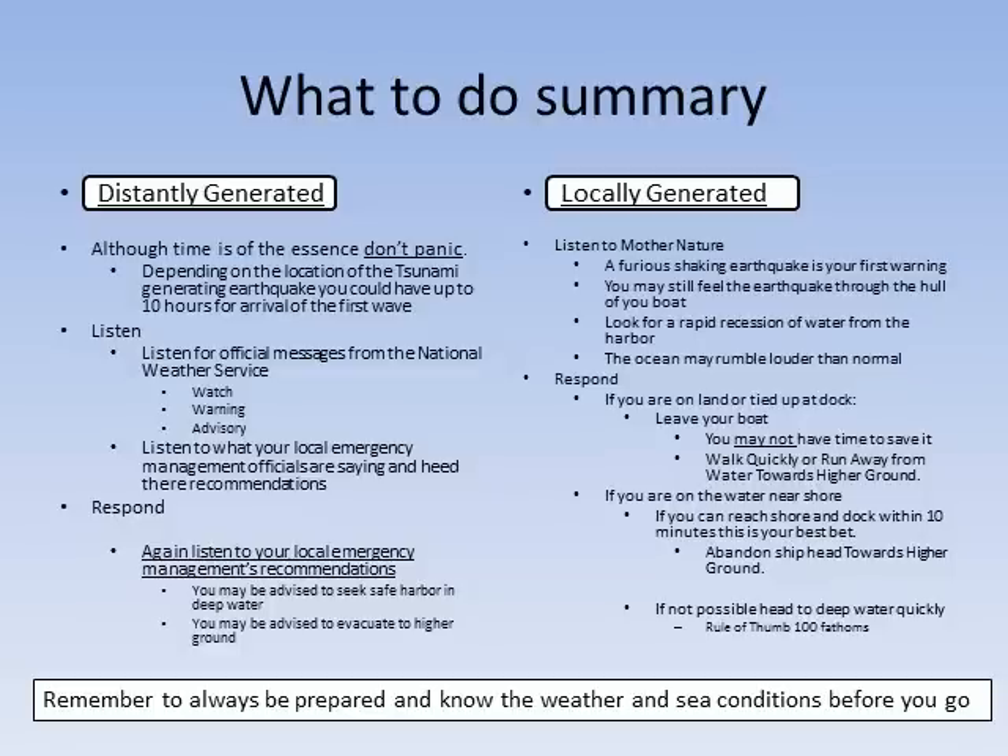In summary, if a distantly generated tsunami occurs, don't panic. Stay calm — you have some time to prepare. Listen for official messages from the National Weather Service and heed your local emergency management officials' recommendations. If a local tsunami is generated, listen to Mother Nature. The earthquake will be your first warning. Respond accordingly.